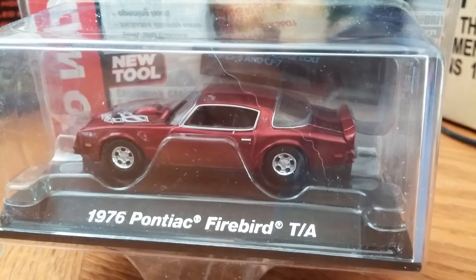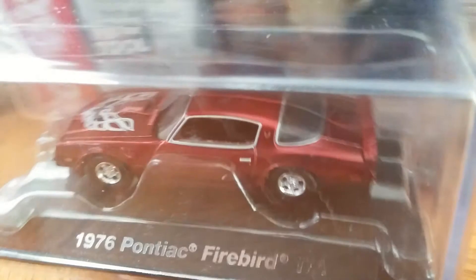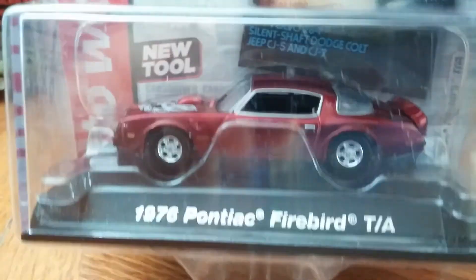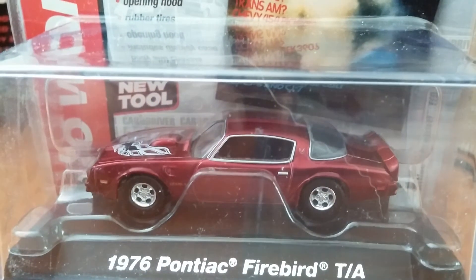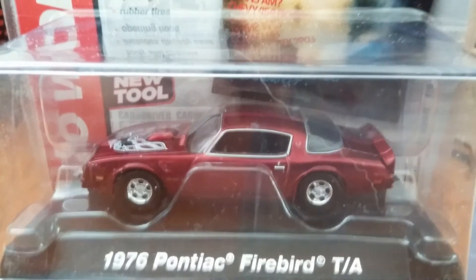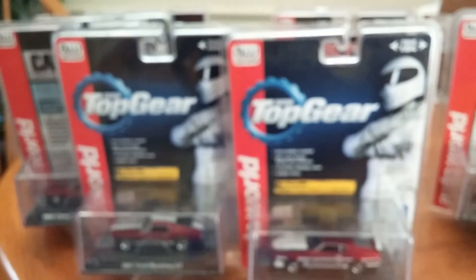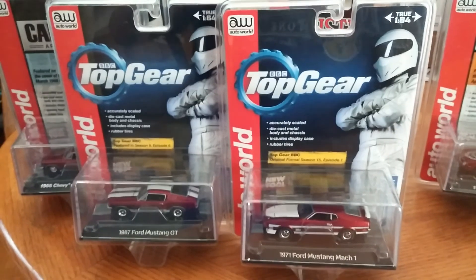This thing is freaking cool — this is one of my favorite ones of the case. It's got the screaming chicken on the hood and it's a really nice red color that I think fits the car perfectly. And that's the complete set of the Auto World Ultra Reds — thanks, and as always, thanks for watching.